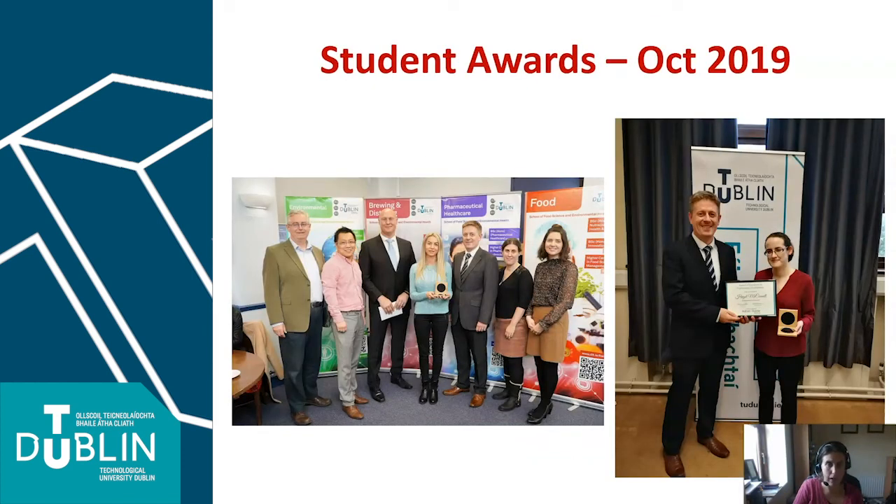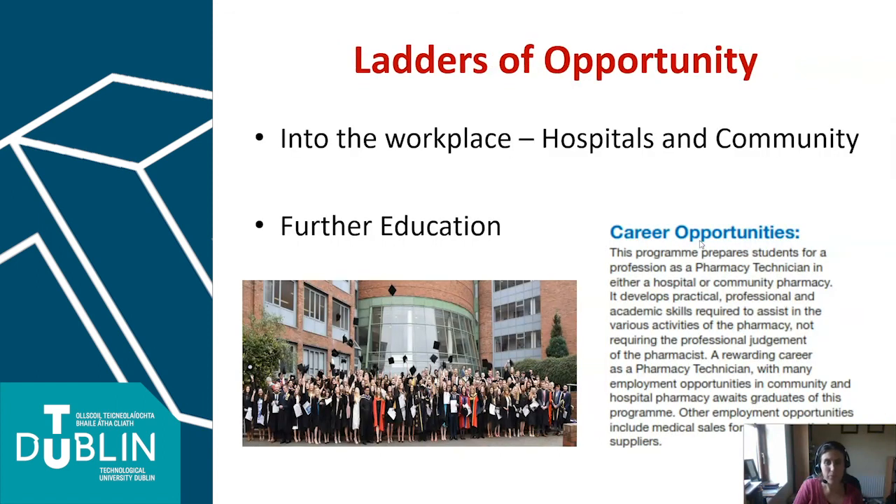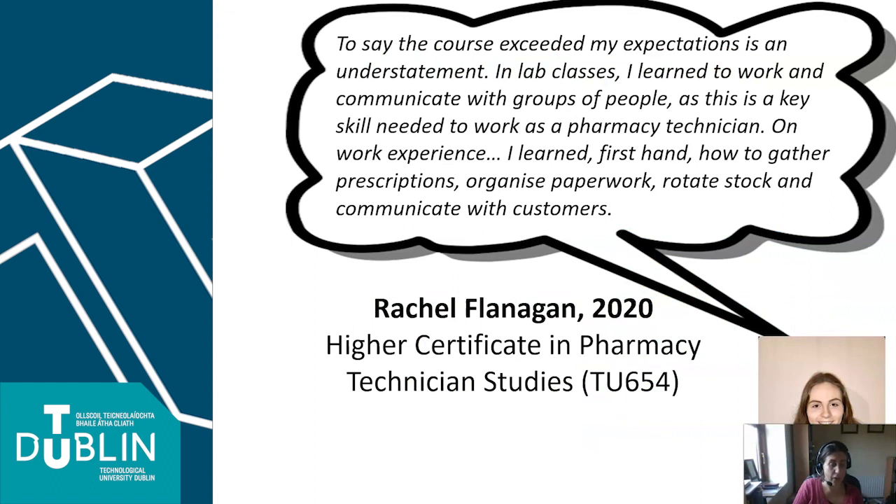To wrap up — we recognise student success as very important. Every year we have an annual student award ceremony, and here you can see Joanna and Hazel winning awards for 2019. There are plenty of job opportunities in community and hospital pharmacies, and some of our students each year go on to further education, so there are other ladders of opportunity available. There's a quote here from one of our graduating students this year — she'll tell you a little about her experience. We'd be very pleased to hear from you, so do get in touch if you have any questions. Thanks very much.